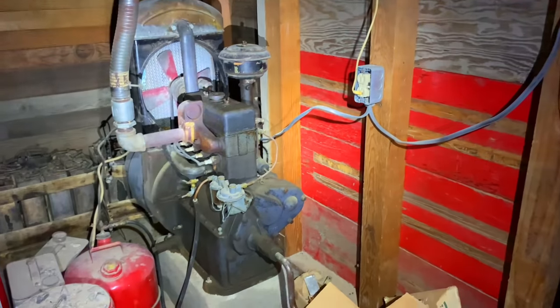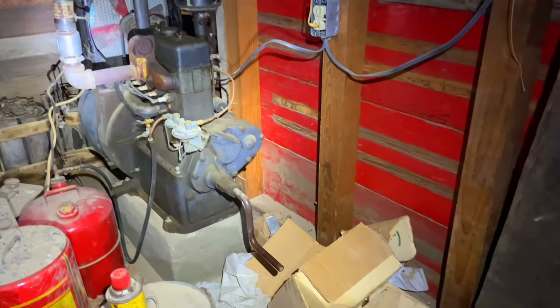Here's some old equipment — some kind of motor, probably a generator.